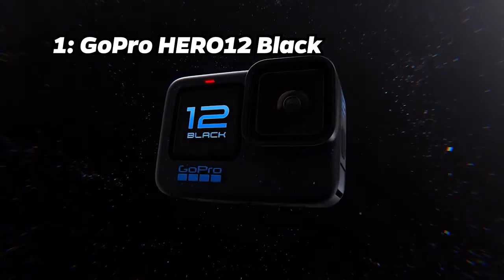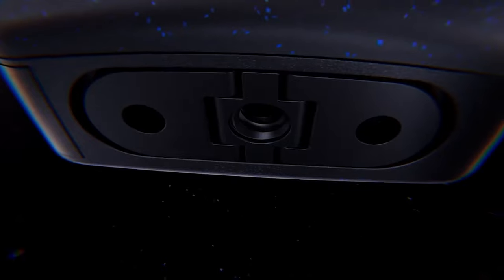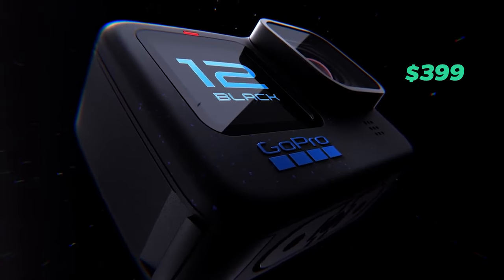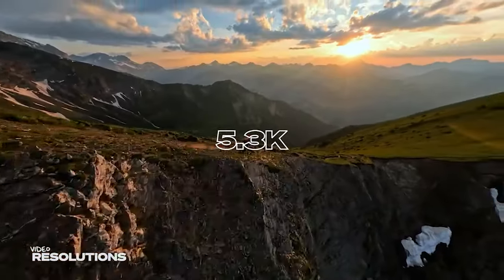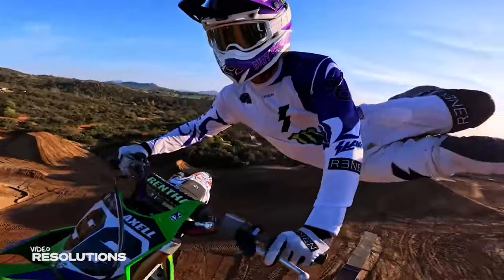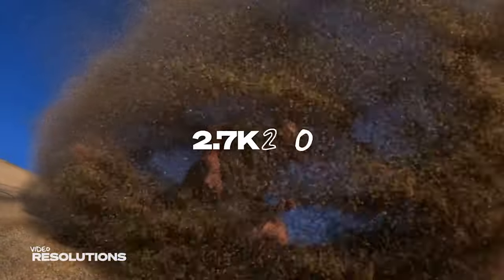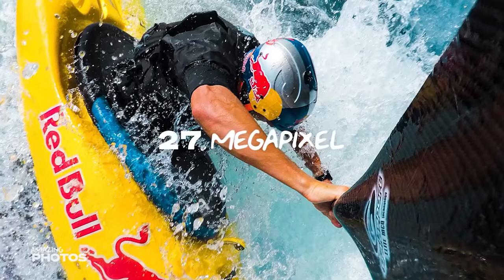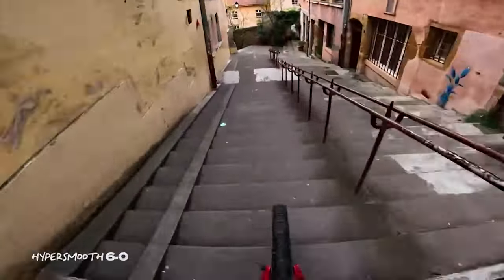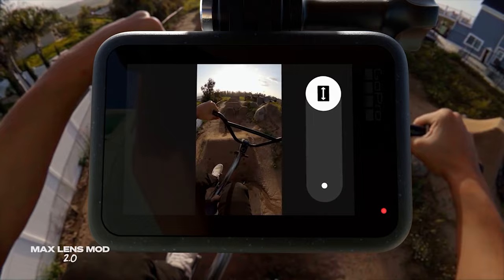Number 1: GoPro Hero 12 Black. And finally, at the top of our list is the GoPro Hero 12 Black. Priced at approximately $399, it features 5.3K video at up to 60 frames per second, 4K video at up to 120 frames per second, 2.7K video at up to 240 frames per second, 27-megapixel stills, advanced stabilization, and a host of creative modes. It justifies its price with its exceptional video quality and GoPro's latest innovation.